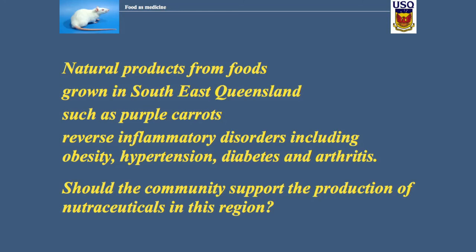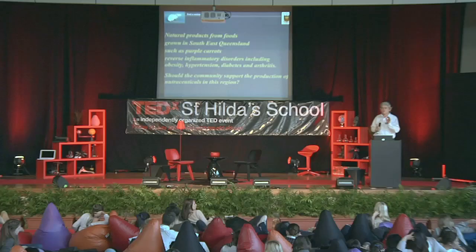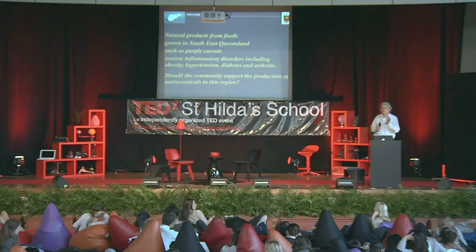I'd like to drop the idea among the intelligent people here that we could value-add to the foods grown in South East Queensland and produce medicines that can be used to treat inflammatory disorders like arthritis and obesity — and we can do that as a community. Thank you.